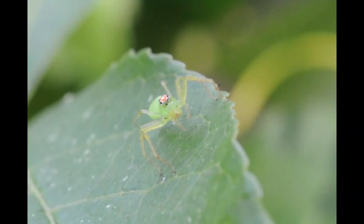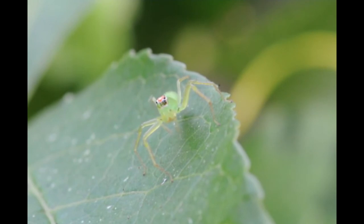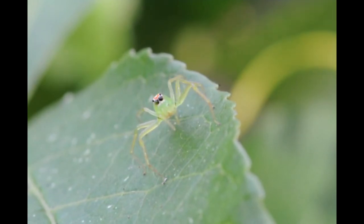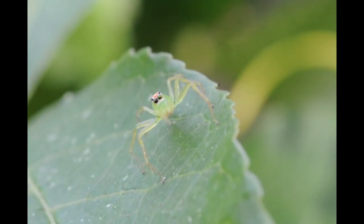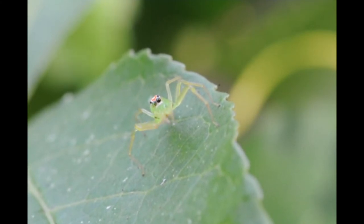I had fun watching this comical jumping spider on the leaves of a passionflower vine in my mother's yard in Florida. I was fascinated at how it could change the color of its eyes. It was almost as though she was watching me.